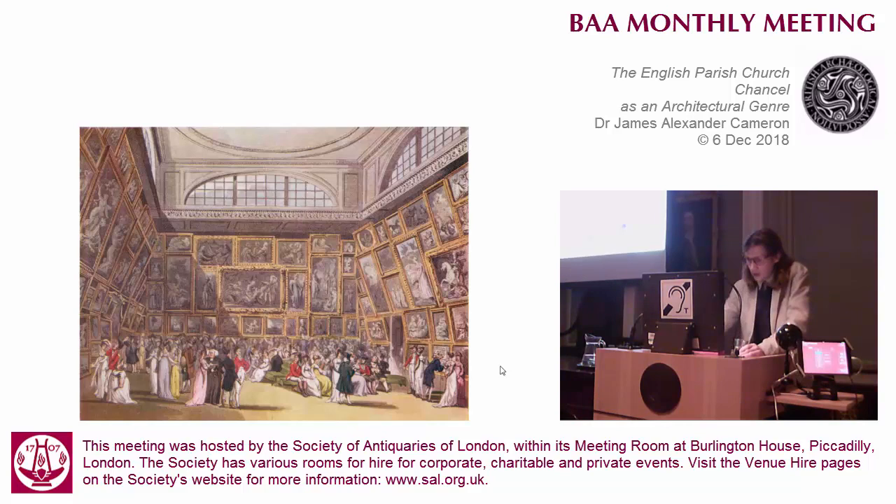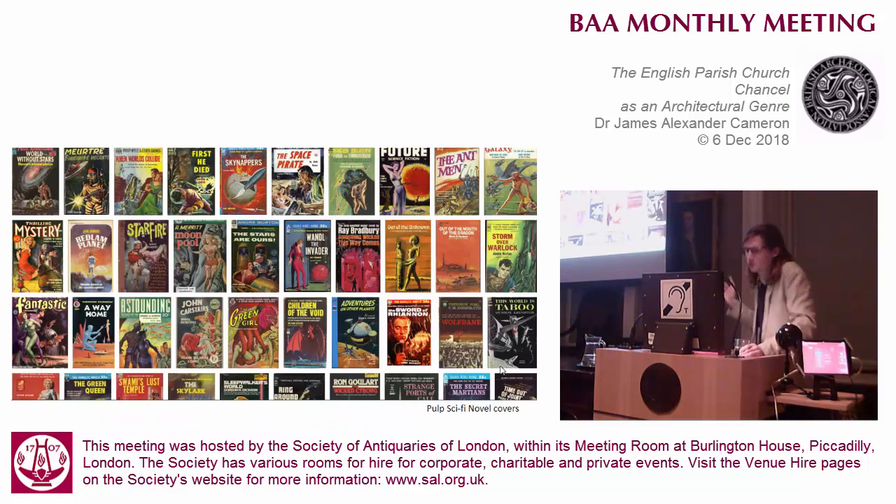This idea of period visual literacy is important. You do judge a book by its cover - you know what you're getting. It's not just the common subjects that unite the covers of these pulp sci-fi novels, but their treatment, their common fonts, their colours, and their compositions.